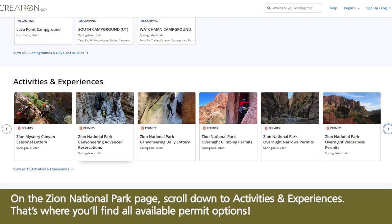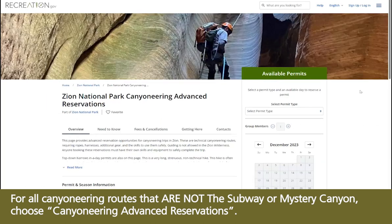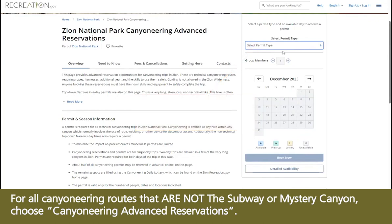On the Zion National Park page, scroll down to Activities and Experiences — that's where you'll find all available permit options. For all canyoneering routes that are not the Subway or Mystery Canyon, choose Canyoneering Advanced Reservations.